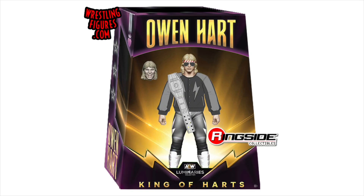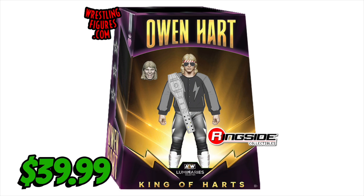Next up, Ringside Collectibles put up the Owen Hart exclusive — you know I had to pick that up. It's the first Owen Hart figure available for purchase in 20-something years, and it came to $39.99, which I kind of expected. You can use code FIGHEAL to save 10%.